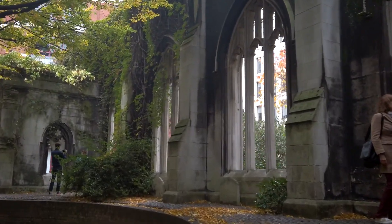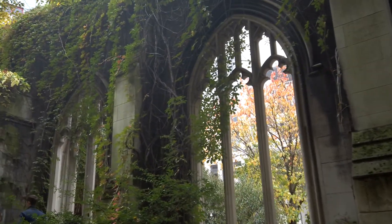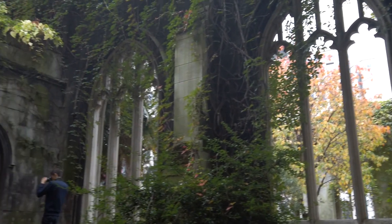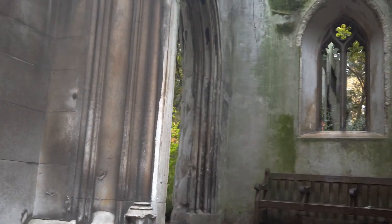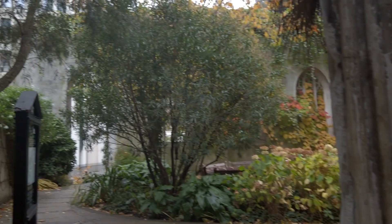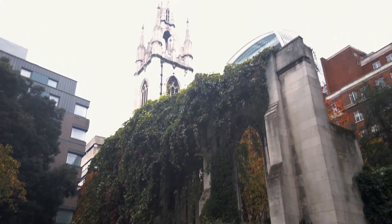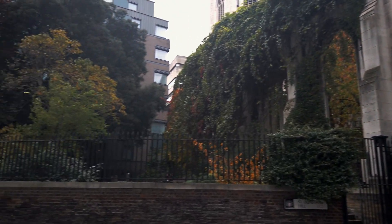What you see here is the ruins of the old church.